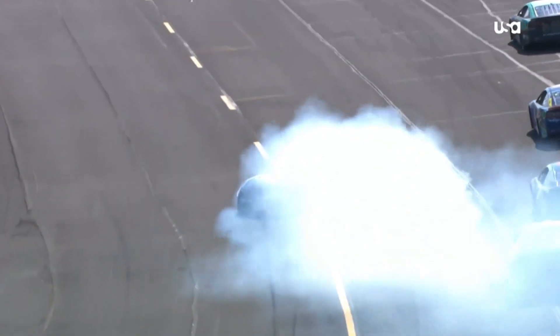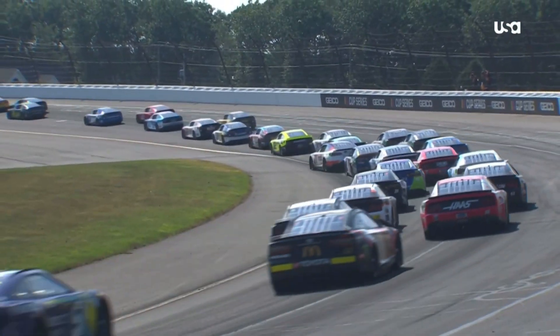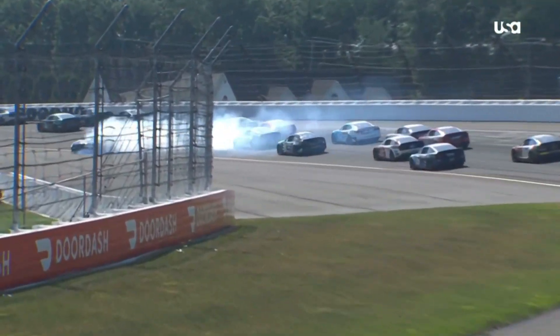De-wedges the car — got those bumps there as well that could have upset the car. Here's a great shot of it. Look how low he is right here. Left side tires, much less banking down there on that apron, and it's rough.